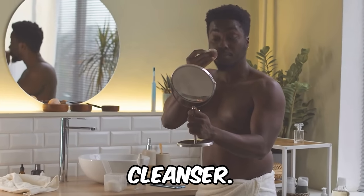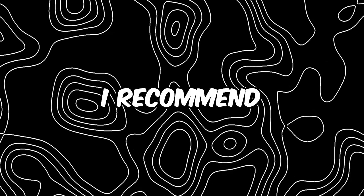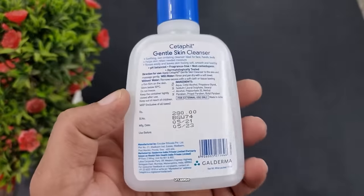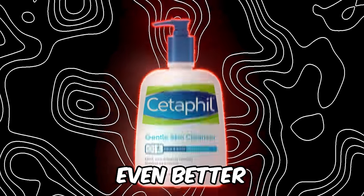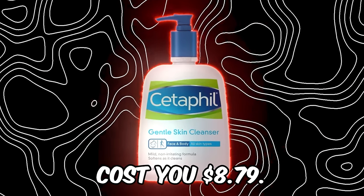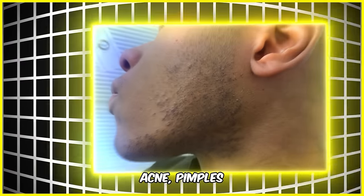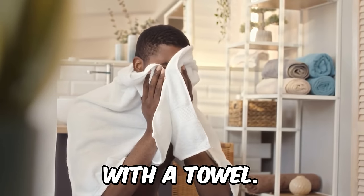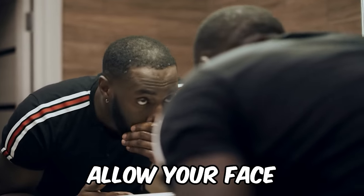Next, it's time for your second cleanser. Go in with a gentle one that won't just cleanse your skin but will hydrate it as well. I recommend Cetaphil's Gentle Skin Cleanser, which contains hydrating glycerin and essential vitamins that are healthy for your skin — and it'll only cost you $8.79. Make sure to avoid harshly scrubbing your face. Instead, massage the cleanser in using circular motions, rinse with lukewarm or cold water, and allow your face to air dry.